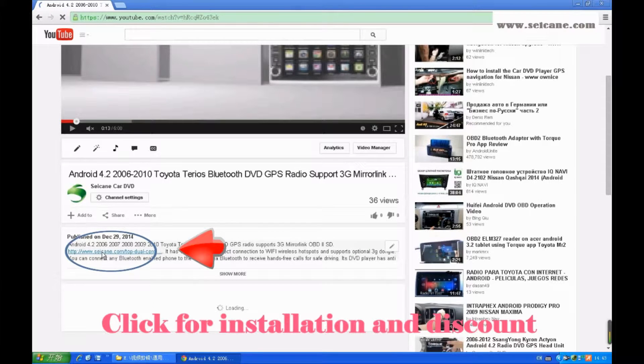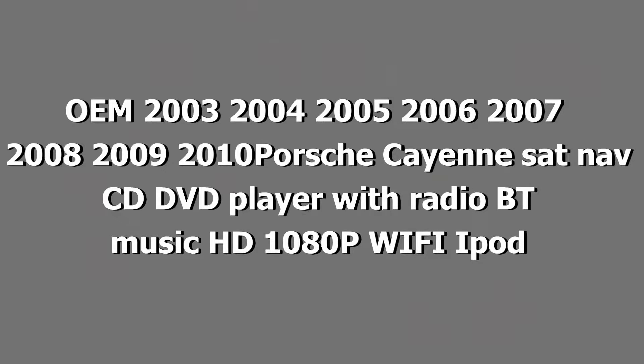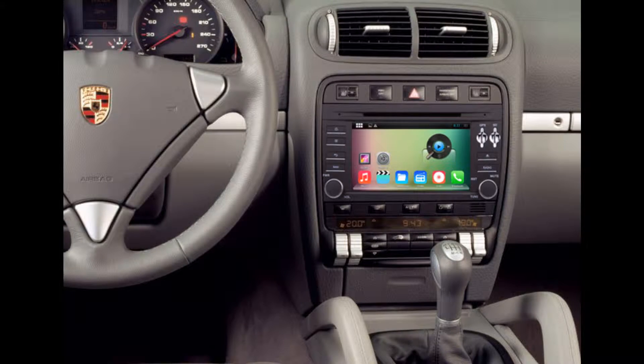Hi friends! Welcome to CKV2. Here is an aftermarket GPS DVD player. Let's check out the great functions in this unit.